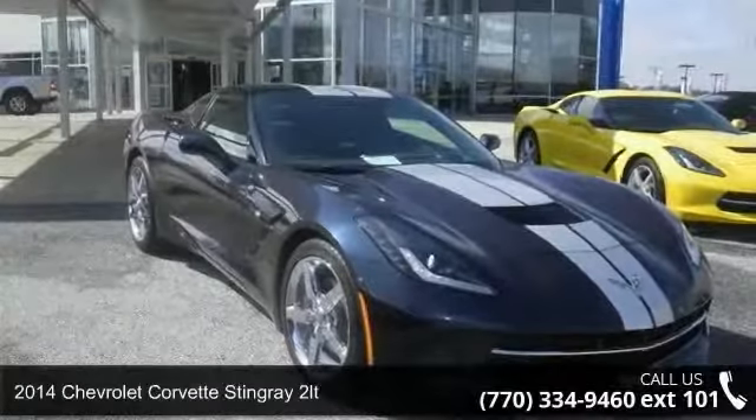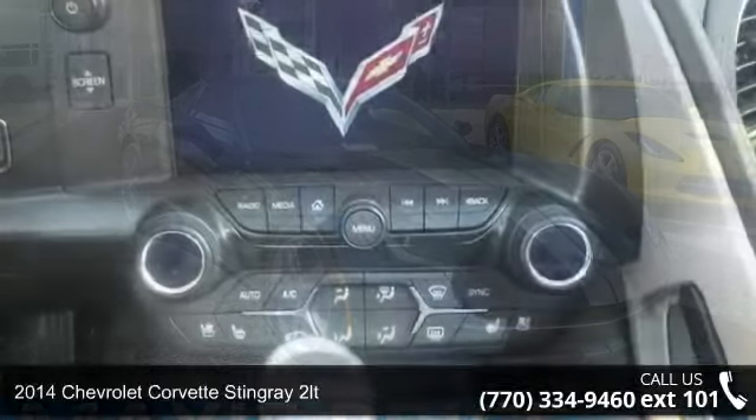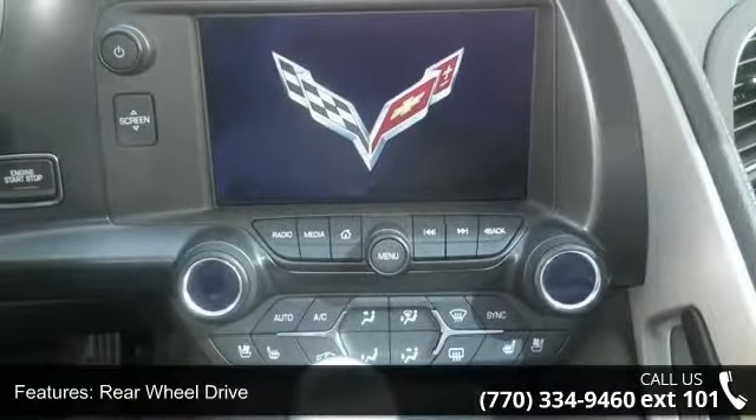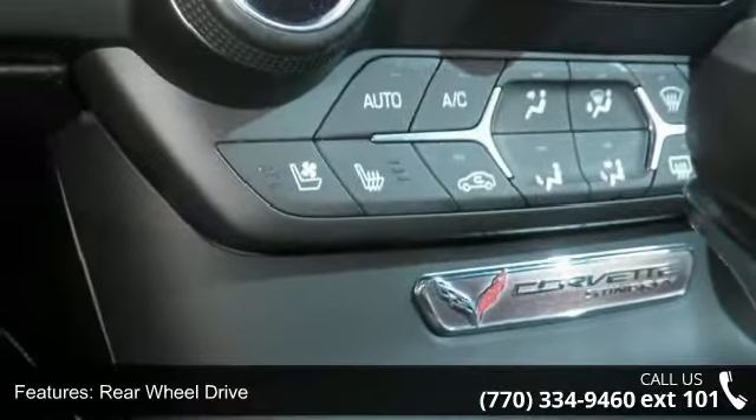Step into the 2014 Chevrolet Corvette Stingray 2LT. This may be the set of wheels you've been looking for. This vehicle comes with a reliable 8-cylinder engine, connected to a smooth shifting automatic transmission.